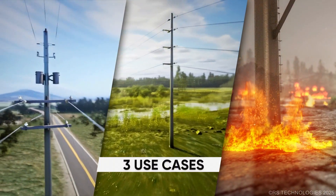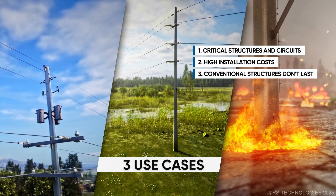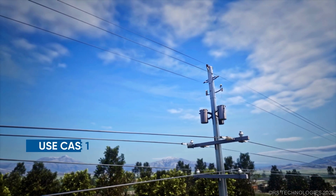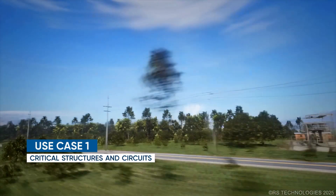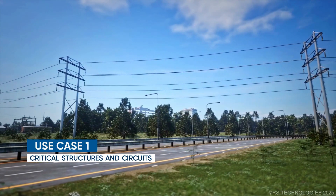RS composite poles address three use cases in utility infrastructure: critical structures and circuits, structures with high installation costs, and locations where conventional structures do not last. Utility poles supporting critical equipment such as transformers, capacitor banks, regulators, and reclosers, or those serving essential infrastructure like hospitals and industrial plants, must be exceptionally reliable.